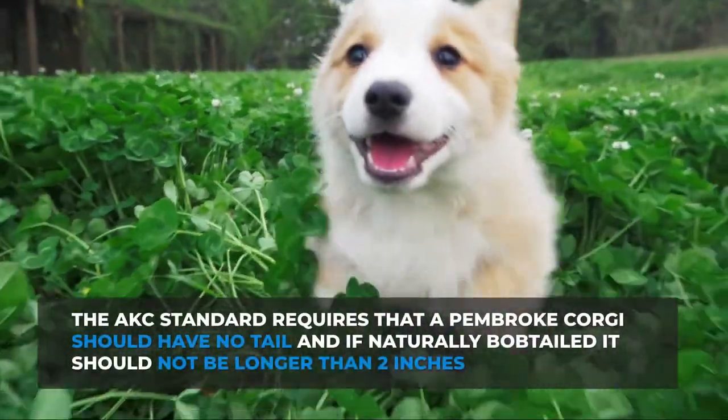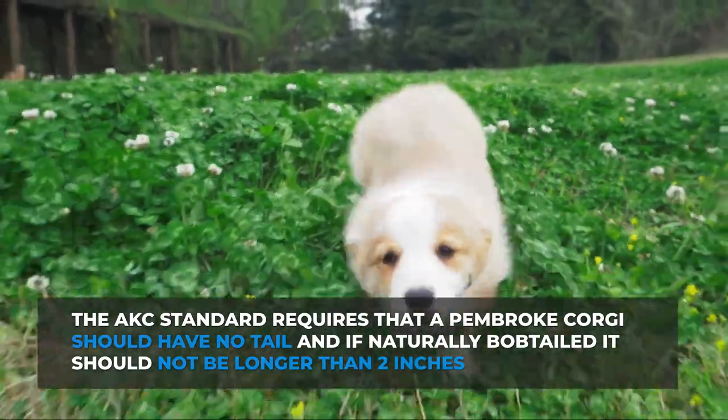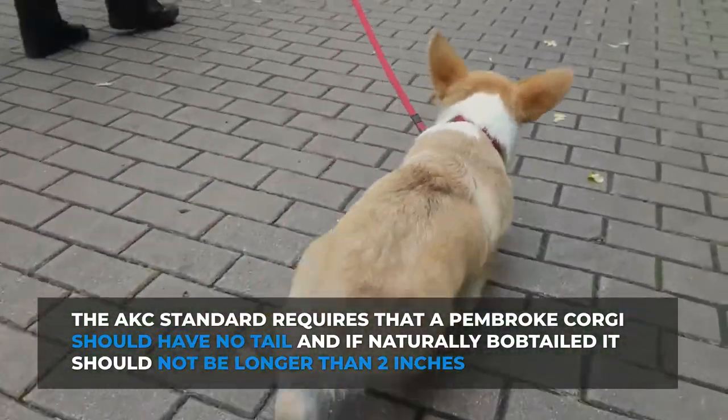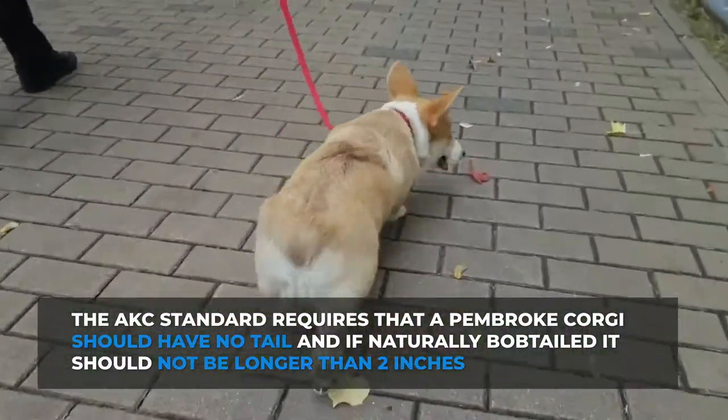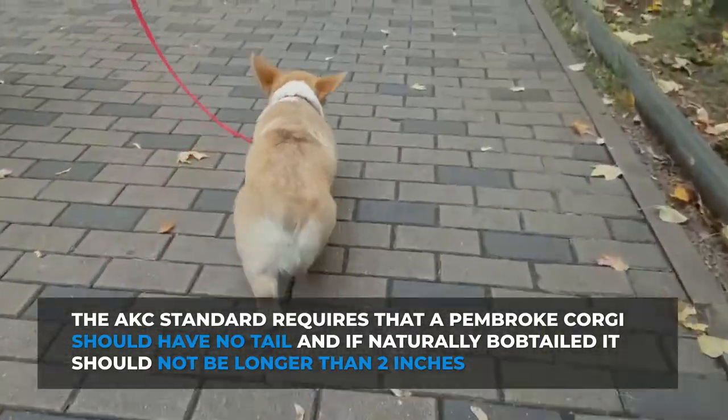The AKC standard requires that a Pembroke Corgi should have no tail, and if naturally bob-tailed, it should not be longer than two inches — in short, it should not create an indentation. So if you buy a Pembroke registered with the AKC, expect it to have a docked tail.